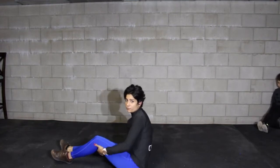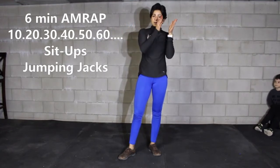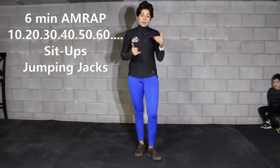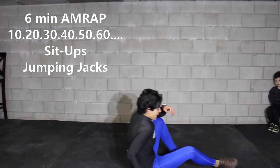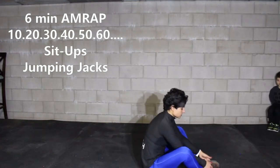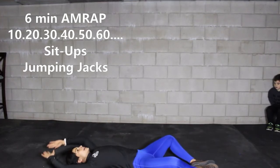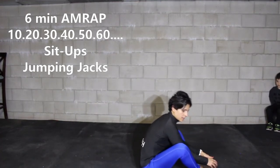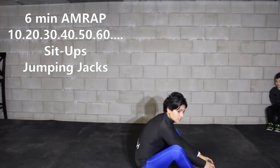Once you're finished with those two movements from ten down to one, we're going to start six minutes going up in sets of ten — sit-ups and jumping jacks. For your sit-ups, bring your legs into a diamond shape by placing your feet bottom to bottom, lay on your back, bring your hands over your head, and when you sit up, touch your toes so your shoulders come in front of your hips.